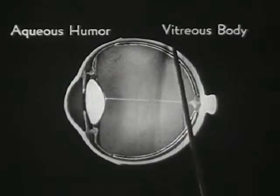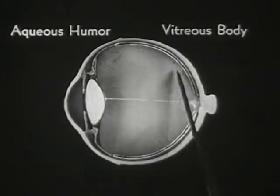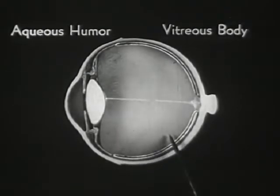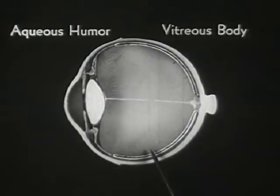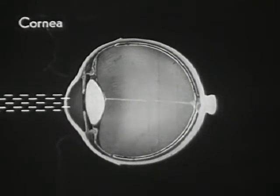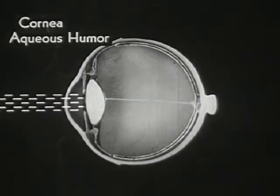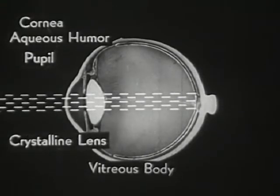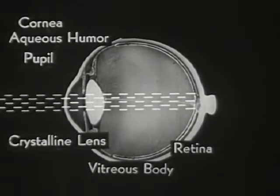Between the lens and the cornea is the aqueous humor, consisting mostly of water and a little salt. This larger space within the eye is filled with the vitreous humor, consisting chiefly of water with some salt and albumin. The vitreous humor is a highly transparent jelly and plays a very important part in visual adjustment. Thus, light rays entering the eye must pass in succession through: first, the cornea; second, the aqueous humor; third, the pupil; fourth, the crystalline lens; and fifth, the vitreous humor — in order to reach their destination, the retina.